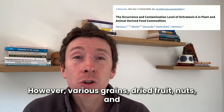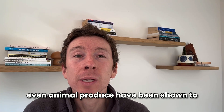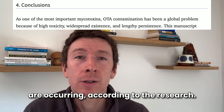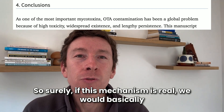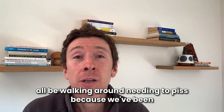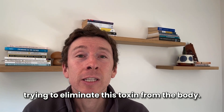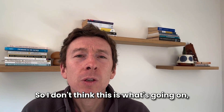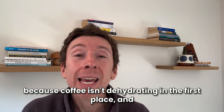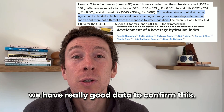However, various grains, dried fruit, nuts, and even animal produce have been shown to be contaminated with ochratoxin A and frequently are according to the research. So surely if this mechanism is real, we would basically all be walking around needing to piss because we've been exposed to ochratoxin A and our half full bladder is trying to eliminate this toxin from the body. So I don't think this is what's going on.